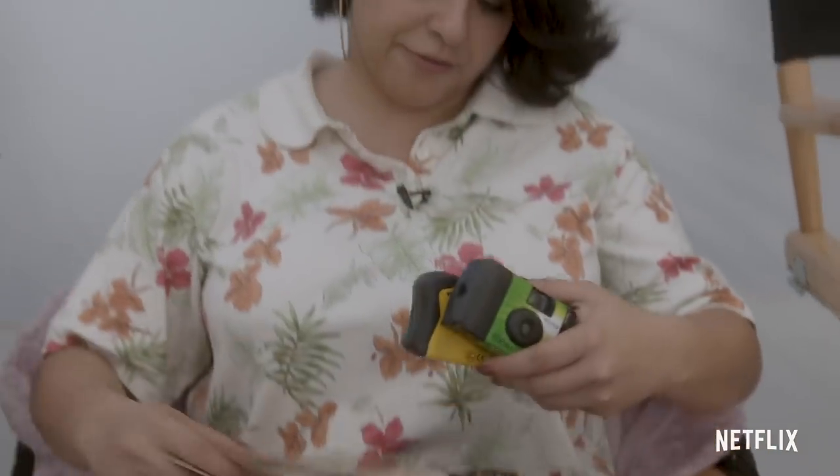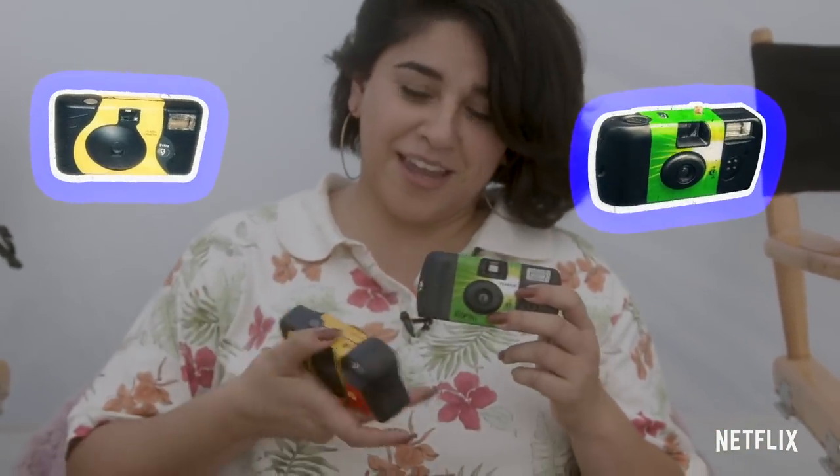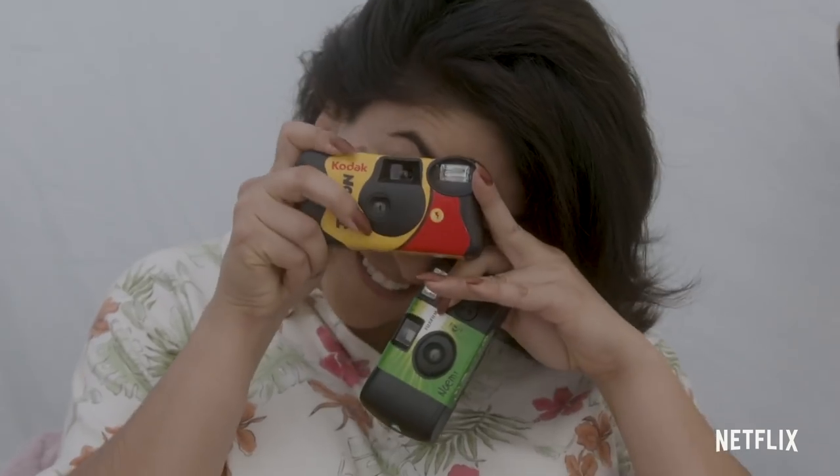And then my fan. I am prepared, girl. I try to be. I have not one but two cameras. I'm gonna take a picture right now. We are doing behind-the-scenes pictures.